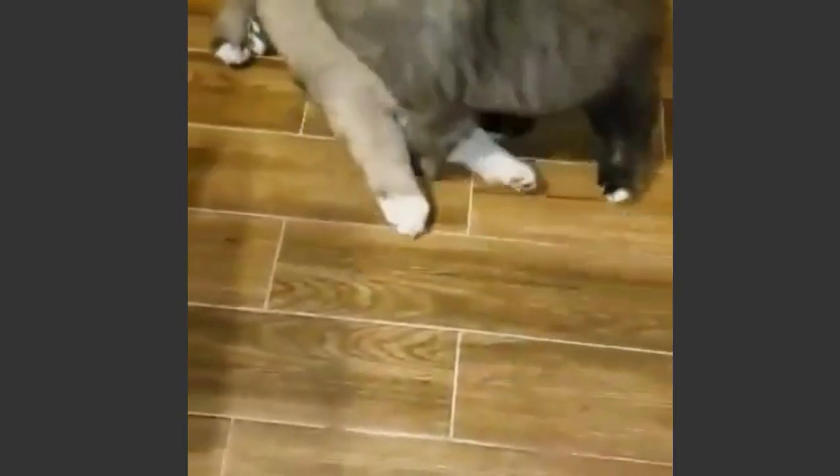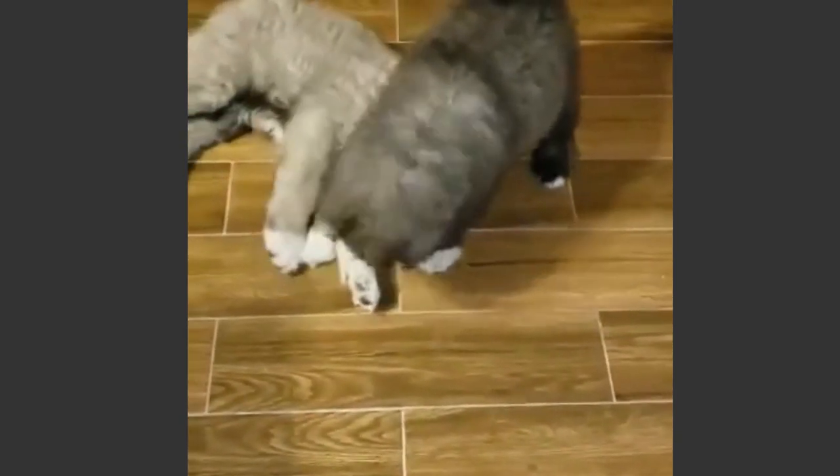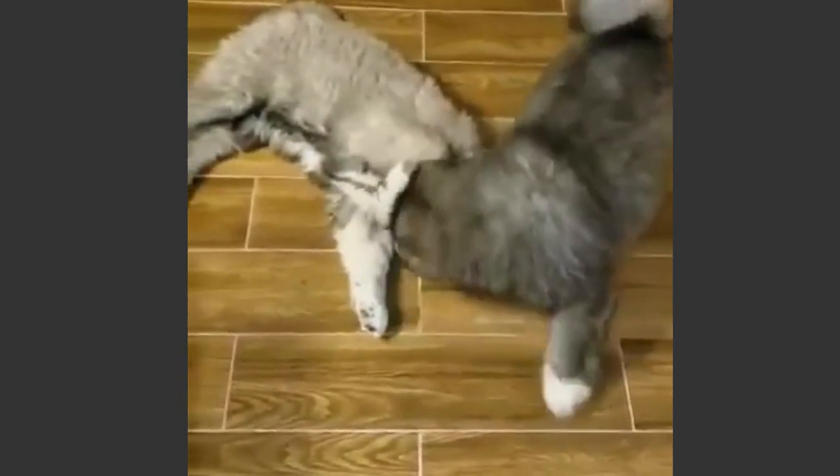Never grab or lift a Caucasian Shepherd puppy by its front legs, tail, or back of the neck. Pick it up from the underside — hold its chest with one arm and its rump with your other arm. Raise a Caucasian Shepherd puppy with other pets and family members to socialize them.